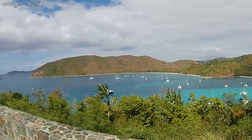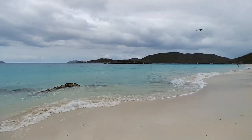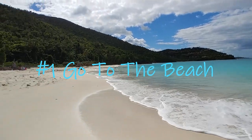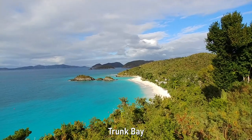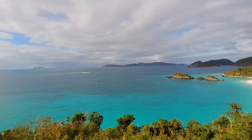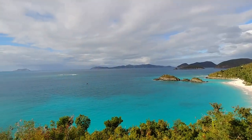The first activity on our list is probably the most obvious, and that is to visit one of the many white sandy beaches. St. John is home to Trunk Bay, which is the most popular beach on the island, the most photographed beach in the Virgin Islands, and is consistently voted one of the top beaches in the world.